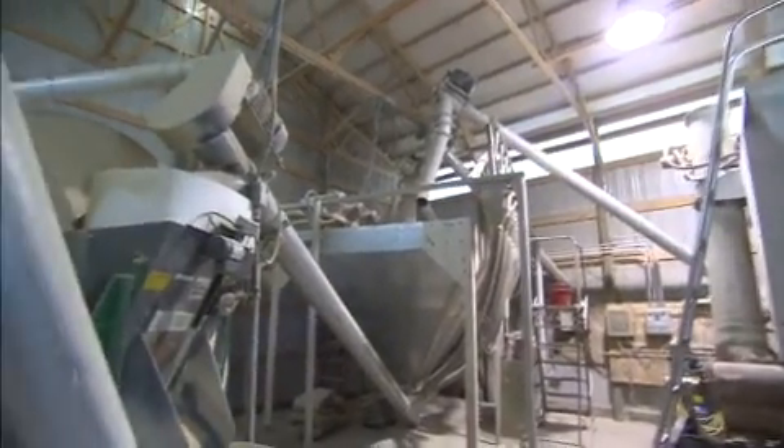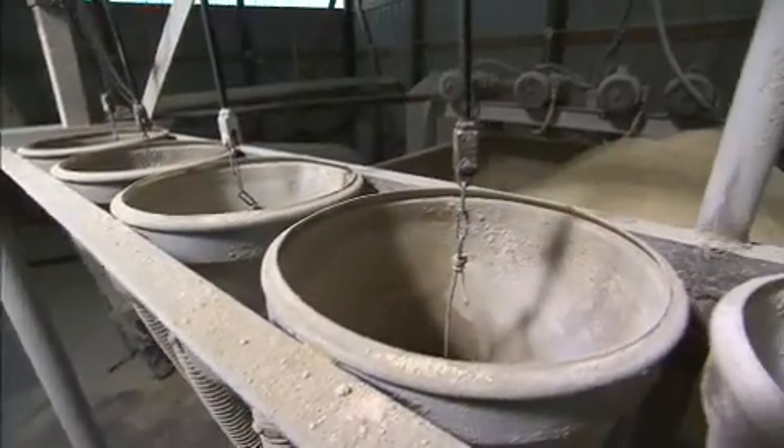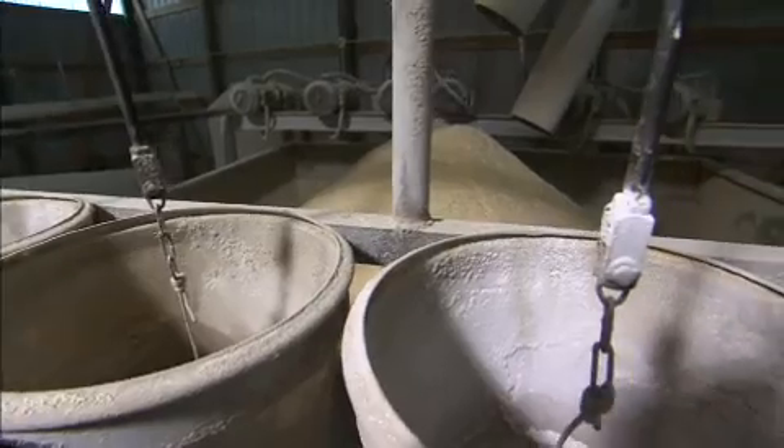Our feed mill is in operation five days out of the week, and one of the benefits to having your own feed mill is that if you happen to have a group of pigs that's eating more than you prefer or that you know about, you can mix a batch of feed on Saturday and Sunday and get it delivered so those pigs aren't hungry.